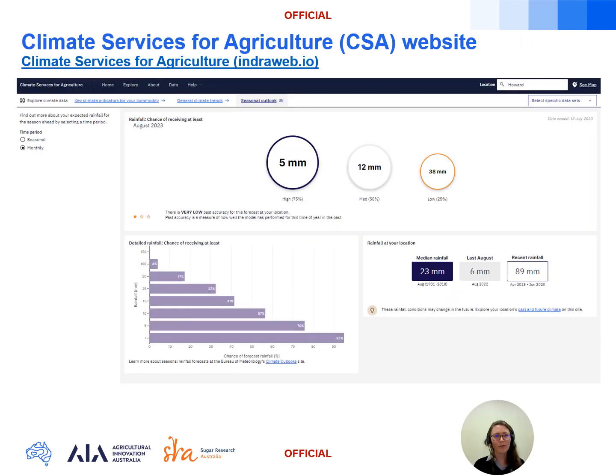As a reminder, for an alternate look at the rainfall output from the Australian long-range forecast model Access S, you can check out the Climate Services for Agriculture website — google 'Climate Services for Agriculture' — and you can get tailored rainfall information for a point location for both monthly and seasonal time scales.